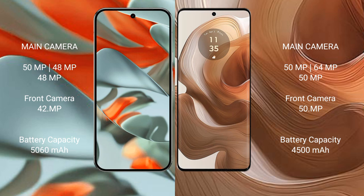The Google Pixel 9 Pro XL features a triple rear camera setup: 50MP plus 48MP plus 48MP, with a 42MP front camera. The Motorola Edge 50 Ultra also has a triple rear camera setup: 50MP plus 64MP plus 50MP, with a 51MP front camera.